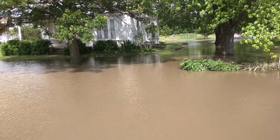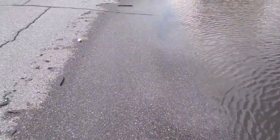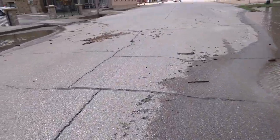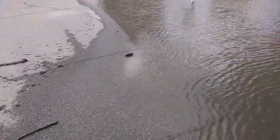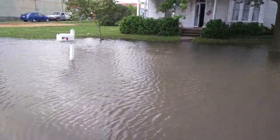Luckily it hasn't gotten to the bottom floor of the house — just in the basement. It's crazy. Been here 20-some years and never had any kind of flooding problem at all.